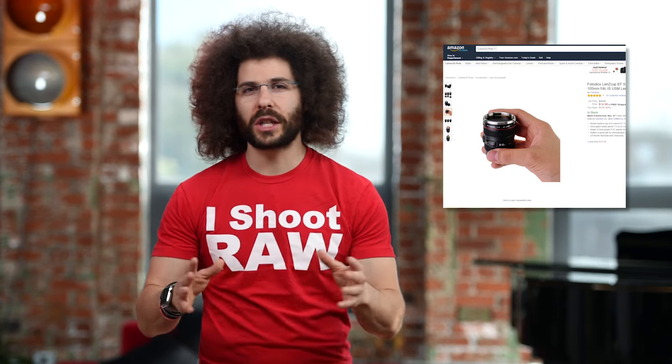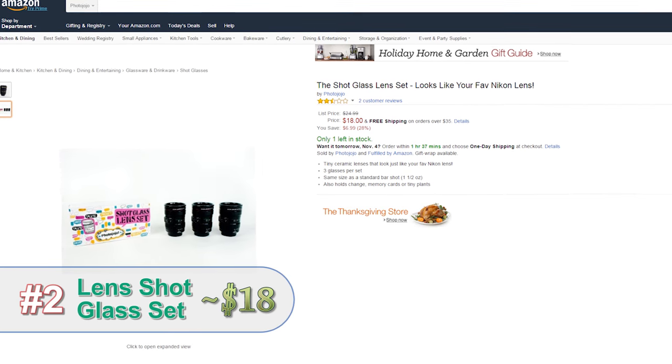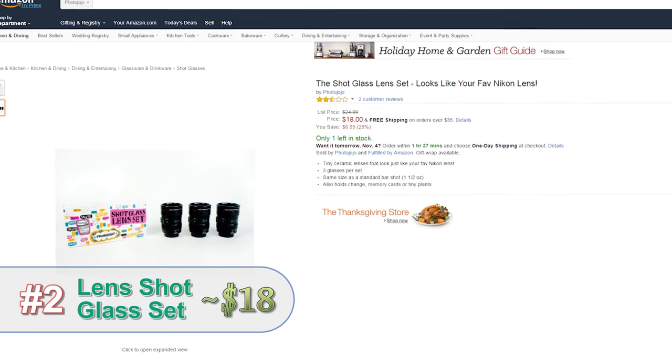Do you know how photographers have long, tough photo shoots? What is a good gift for them? Shot glasses. Shot glasses are perfect even if you want to drink water or apple juice.